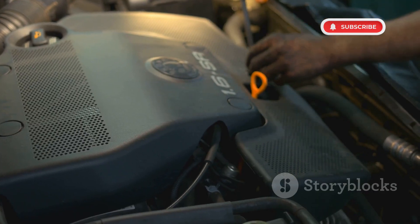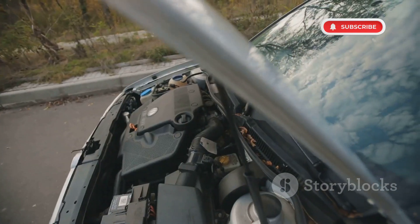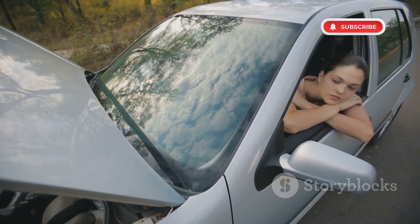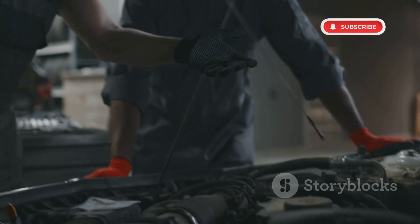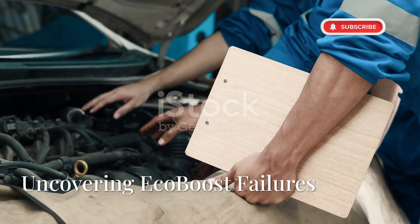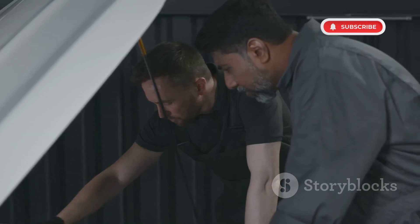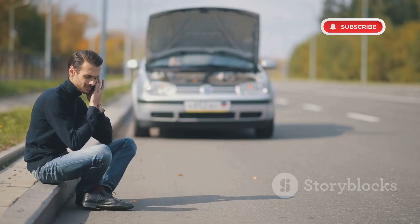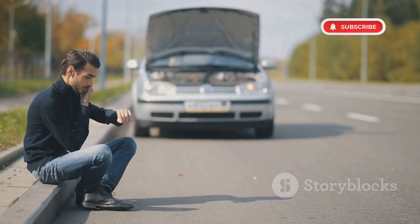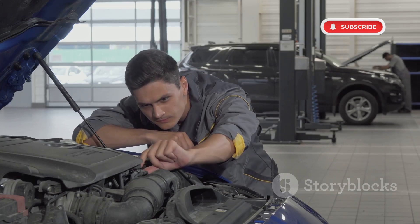Ford's EcoBoost engines, once marketed as an efficient and powerful alternative to traditional engines, have been plagued by catastrophic failures, class-action lawsuits and expensive repair bills. But what went wrong? And more importantly, how did Ford fix it, if at all? In this deep dive, we'll uncover the most common Ford EcoBoost failures and why they happen, real-world cases of drivers losing thousands due to defective engines, Ford's response to lawsuits, recalls and repairs, and how you can prevent costly damage to your EcoBoost engine. Let's break it down.